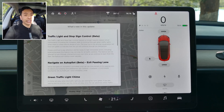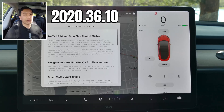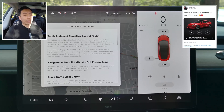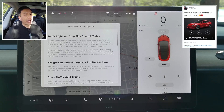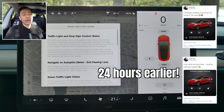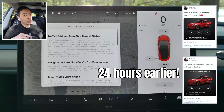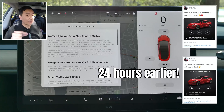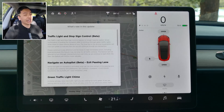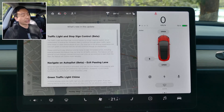We received software update 2020.36.10 this morning for our Tesla Model 3 Performance Stealth, and what was really incredible was that this was actually the second software update in less than 24 hours. We actually received 2020.36.3.1 yesterday, and I was about to do a video on that when 2020.36.10 dropped this morning less than 24 hours later. So thank you Tesla and Elon Musk. Without further ado, let's have a look at the release notes for this update.